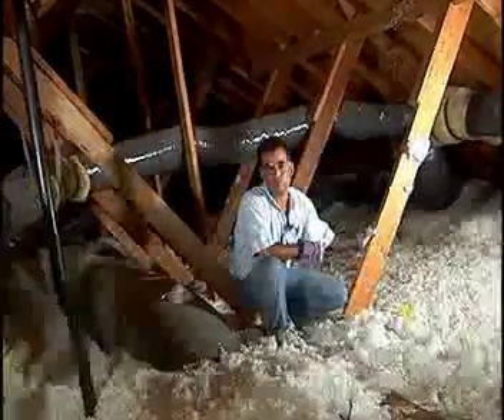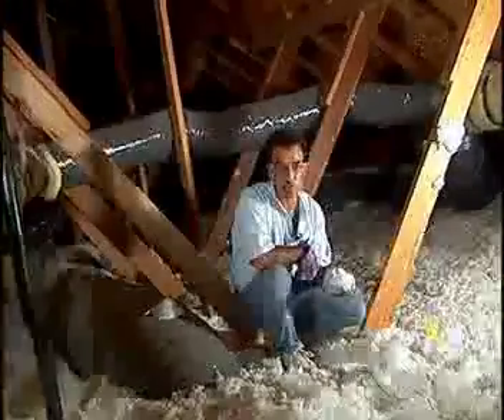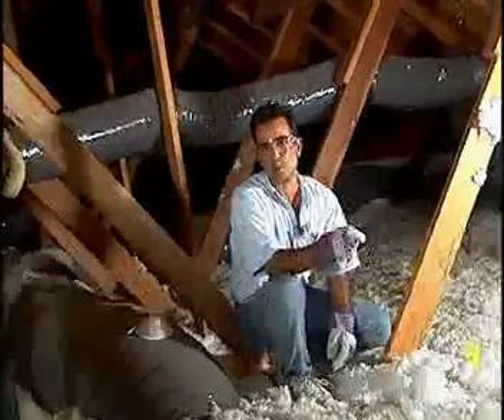Insulation is the most cost-effective energy efficiency measure in today's homes. It's inexpensive to purchase and install, and it does the most at keeping homes cool in the summer and warm in the winter.